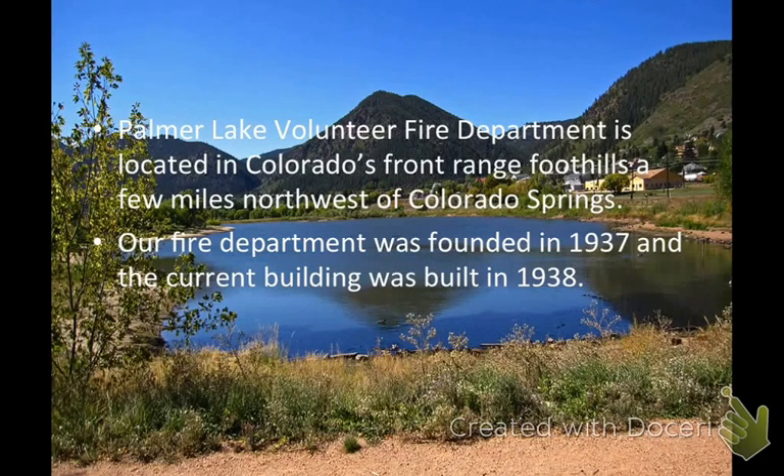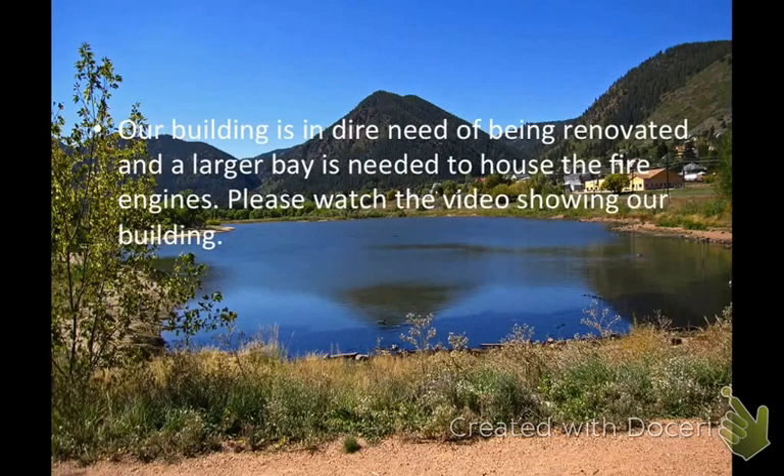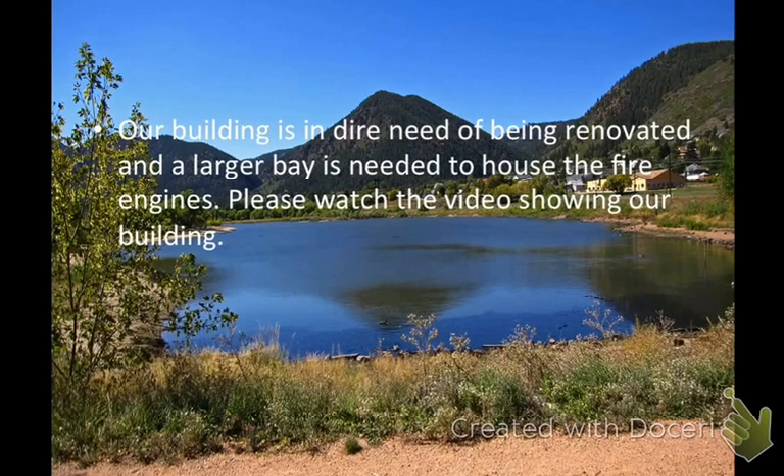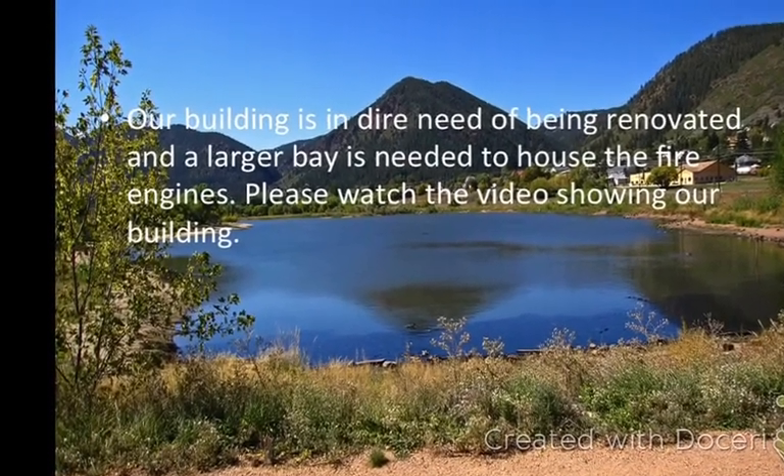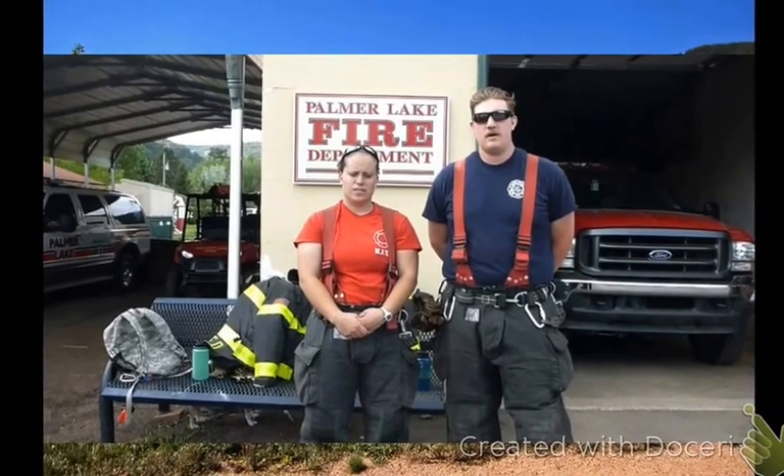Palmer Lake is located between Colorado Springs and Denver in the foothills. Our fire department was founded in 1937 and the current building was built in 1938. Our building is pretty old and really needs to be renovated. We also need a larger bay for the fire engines. Please watch this video that I made.